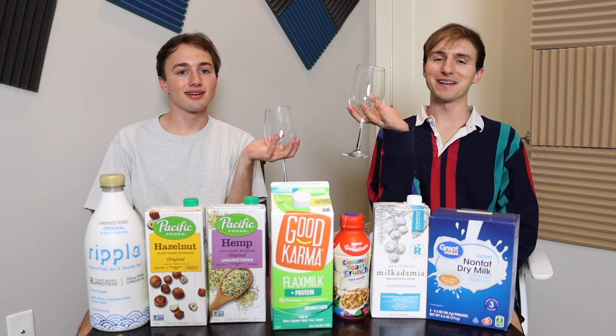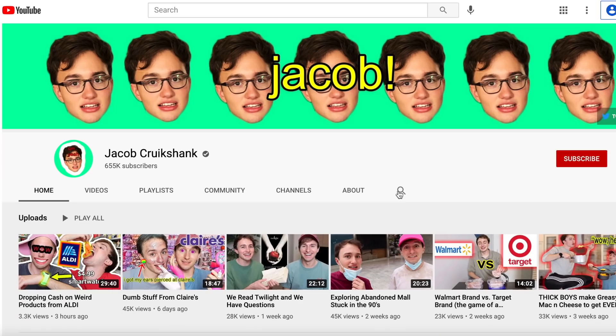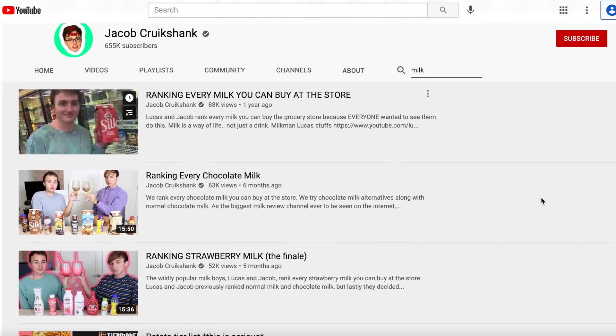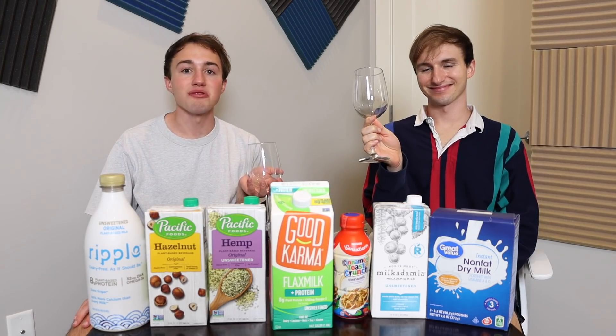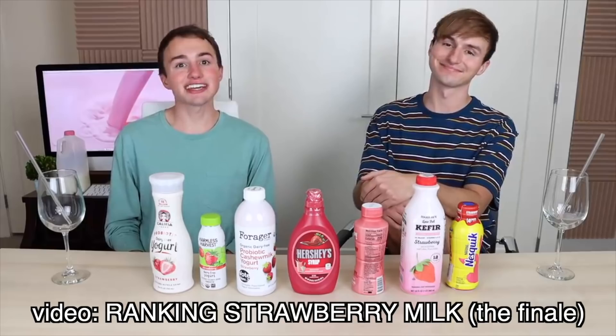My name is Jacob, and my name is Lucas. We are the official MilkTubers of YouTube. We have done three other videos reviewing milk and we said this is over. But we're doing another milk video because it turns out there's more milks. Unfortunately, this is our last time ranking milks.